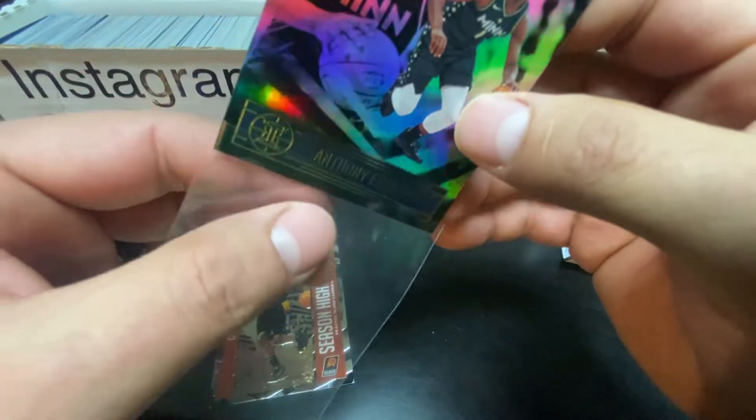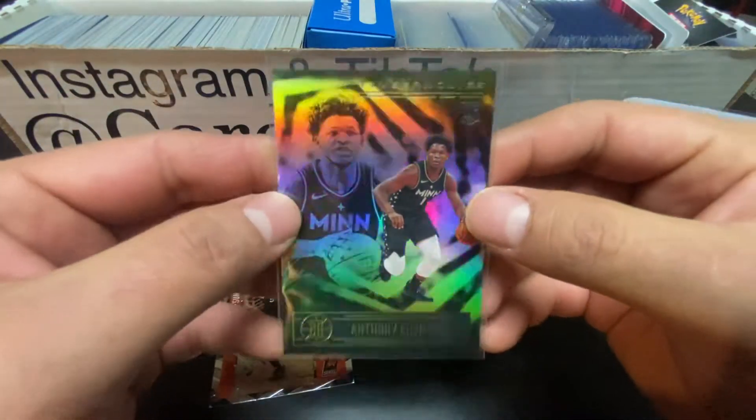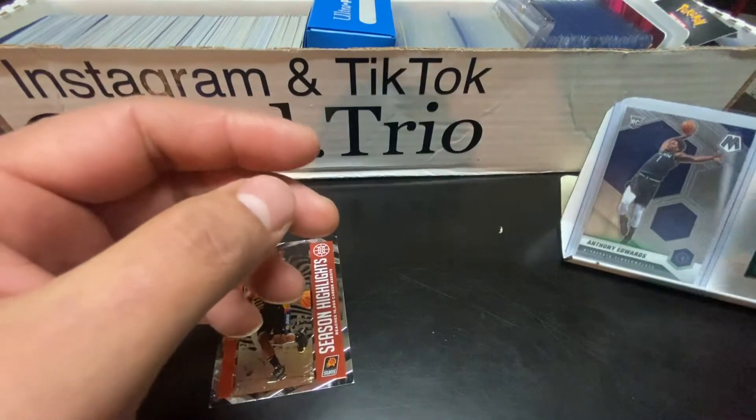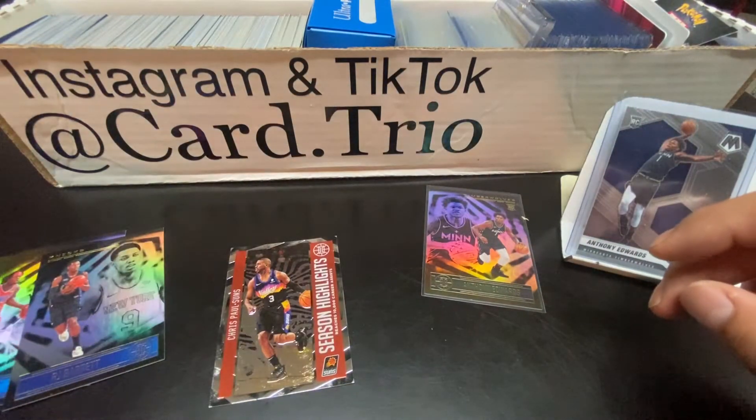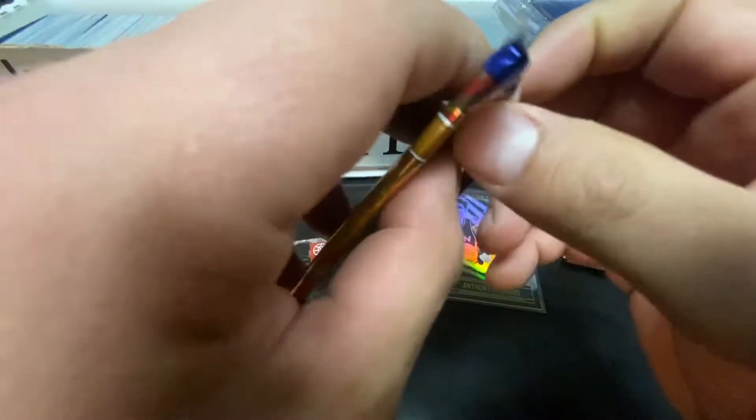I think he's going to be something special - he's definitely my favorite. He's a second-year man, but in this set he's a rookie. So we'll put him over here right next to the other Ant-Man card. That's a great way to start. Let's keep it going! Subscribe to our channel - that way it supports the Trio and it goes a long way. Hit the notification bell so every time I post a video, y'all know.